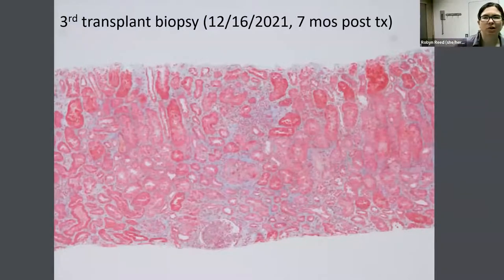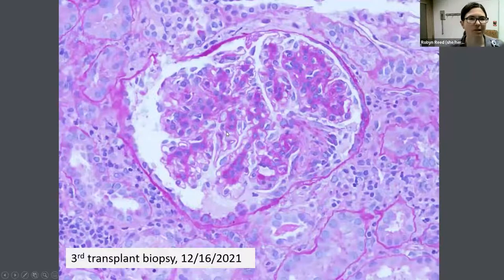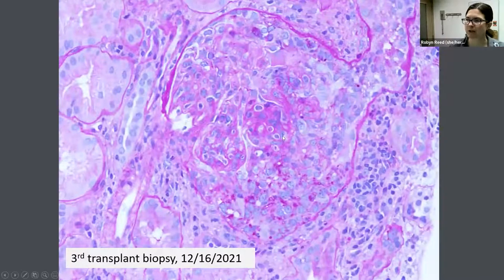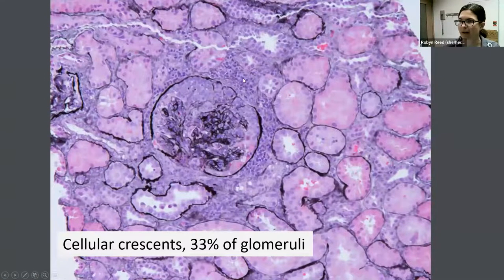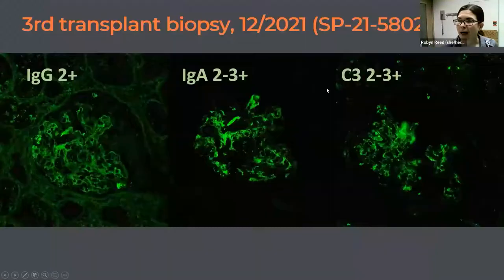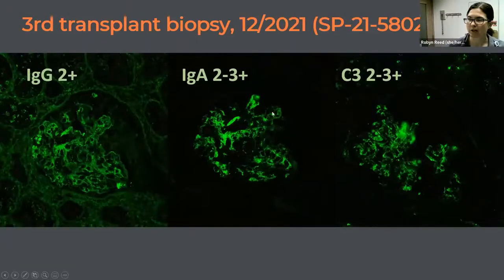In contrast to previous transplant biopsy images, at this stage she actually has a fair bit of interstitial inflammation and interstitial edema — a new development. Her glomeruli continued to show mesangial expansion with increased cellularity and matrix. The new finding was the presence of cellular crescents in a significant number of glomeruli — about a third were now involved by cellular crescents, with some background interstitial inflammation. On immunofluorescence we saw IgA dominant or IgA/C3 co-dominant staining, now in both the mesangium and capillary loops.